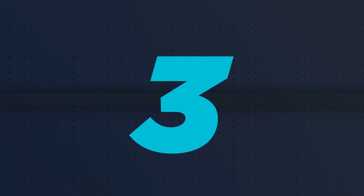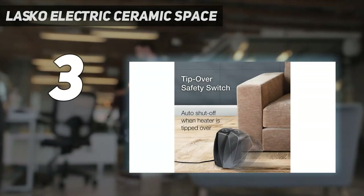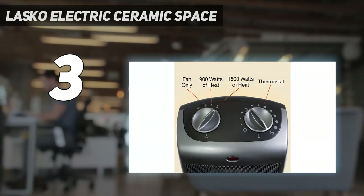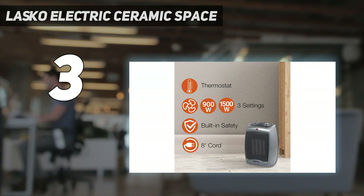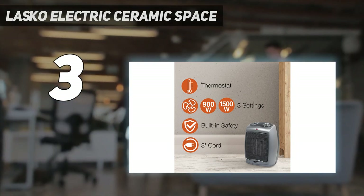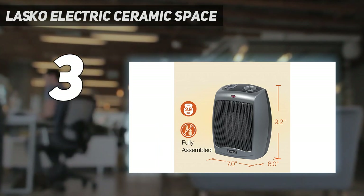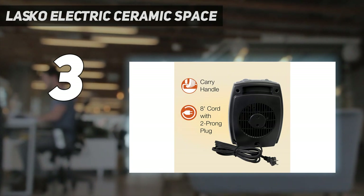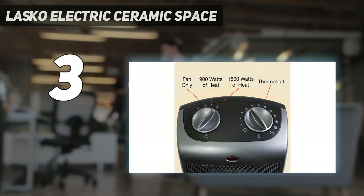At number 3: the Lasko Electric Ceramic Space heater. If you just need something to heat up a small space and don't care about award-winning aesthetics, the Lasko 754201 Ceramic Heater offers huge bang for your buck. Our tester was amazed at this affordable little heater's ability to quickly and easily heat up a small space, using it as the sole heat source in her drafty enclosed office, which she notes has seven windows.